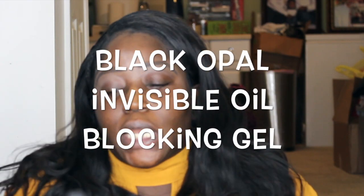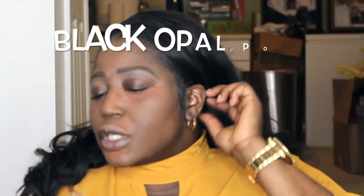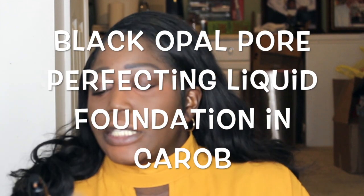As you can see, I've already done my brows and I'm going to start with my face right now. I'll be priming using the Black Opal Invisible Oil Blocking primer. For my foundation, I'll be using the Black Opal True Color Perfecting Liquid Foundation in the shade Chara.